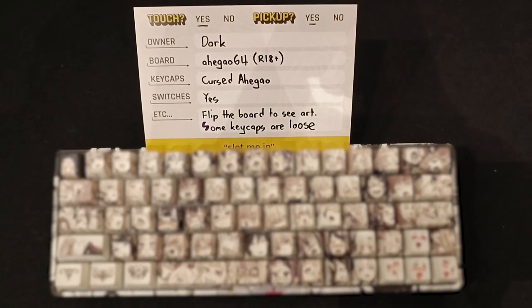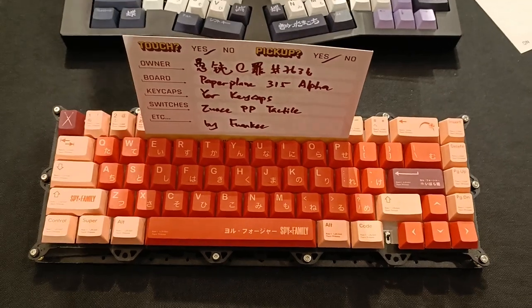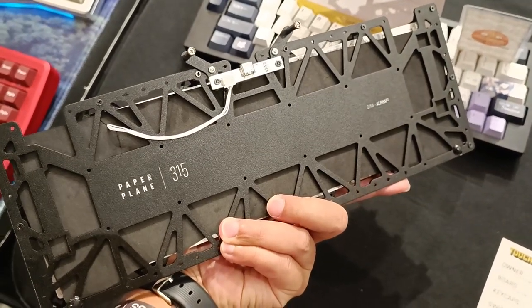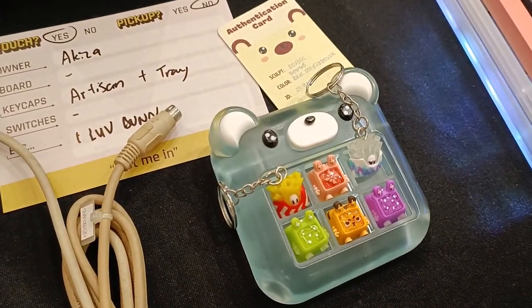The uwu keycaps on this keyboard paired with harimau switches were interesting, as was this cursed thing. It was also cool to see the Tamiya-inspired paper plane — the amount of thought and customization on this design was inspiring. I also didn't know there was another paper plane that used magnets instead of springs for dampening. There were a lot of artisan keycaps too.